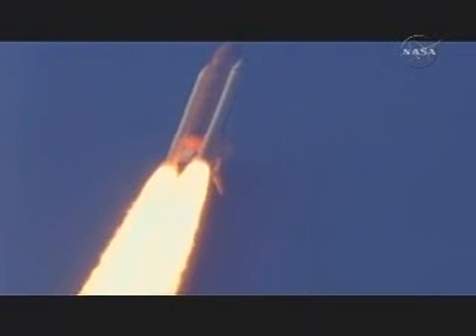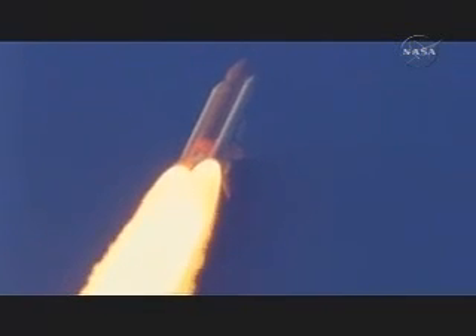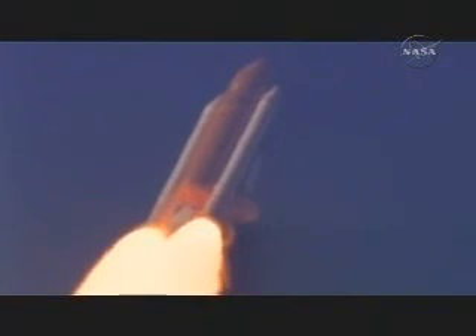This is Mission Control Houston. That call from spacecraft communicator Terry Virts to Commander Mark Kelly on board Discovery. There was an indication from the booster officer during Discovery's climb to orbit that a secondary set of electronics that operates the gimbal function, or the swiveling function, for the left orbital maneuvering system engine failed. However, the primary system of electronics remains up and running and in good shape. No impact to any operations as we stand by for the firing of the orbital maneuvering system engines just 10 minutes from now.